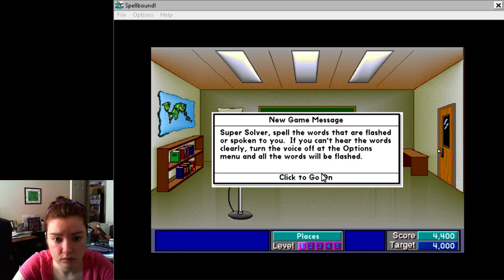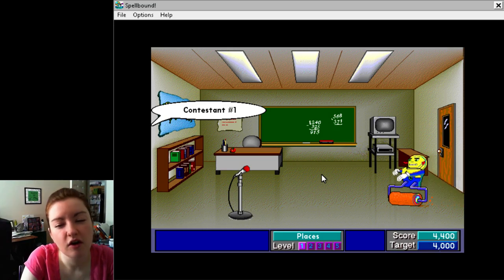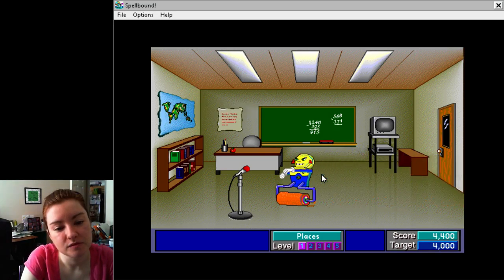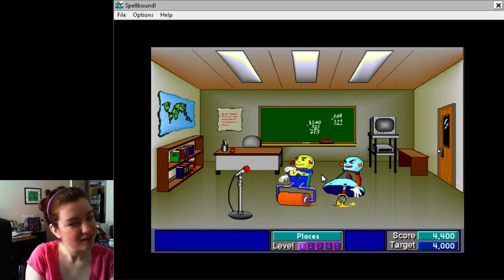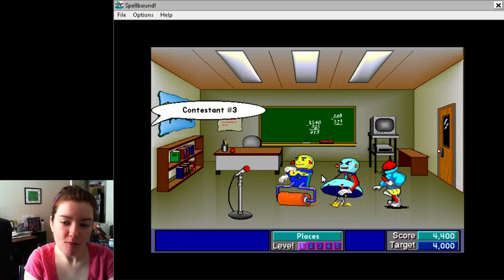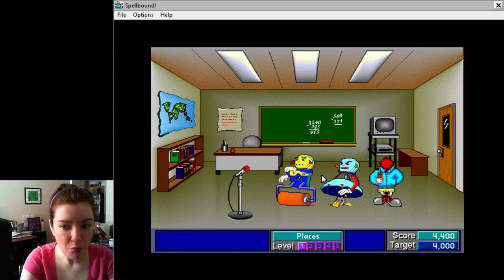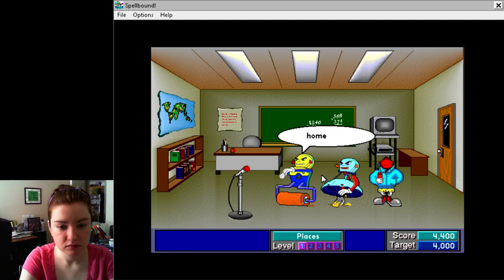SuperSolver. Spell the words that are flashed or spoken to you. If you can't hear the words clearly... Welcome to the Shady Glen classroom spelling bee. Contestant number one, please spell the word homework. H-O-M-E-W-O-R-K. That is correct.